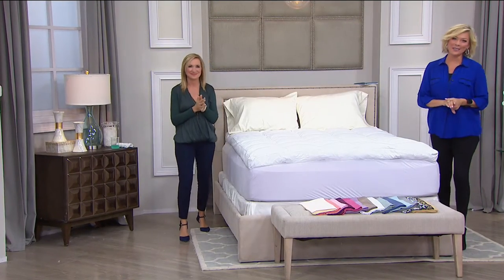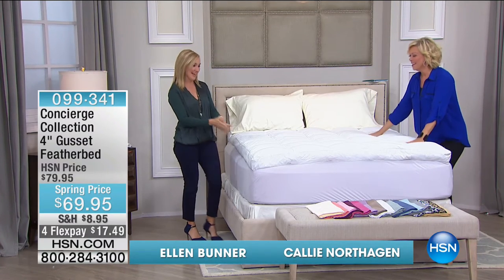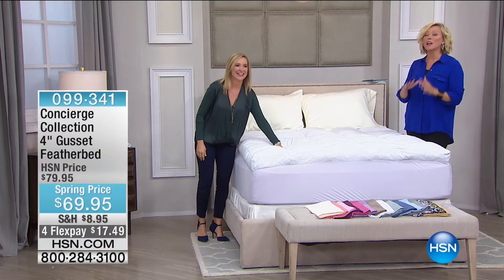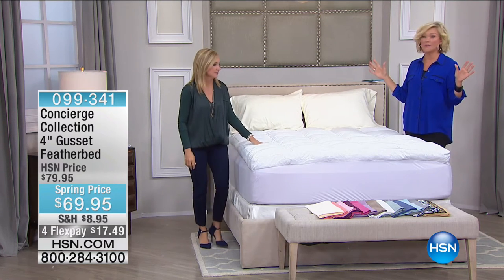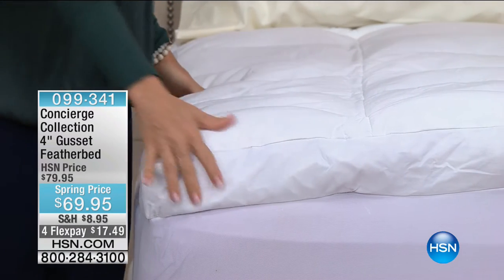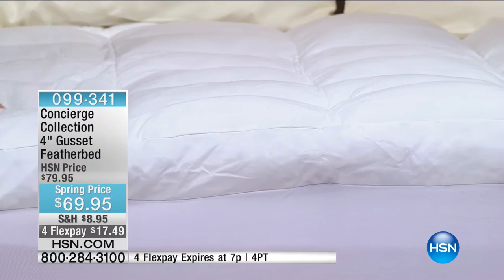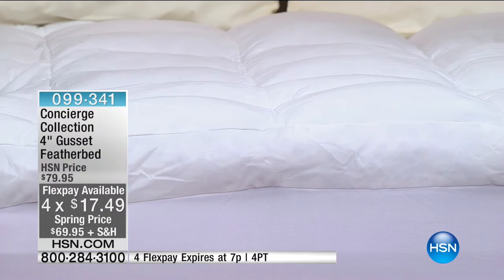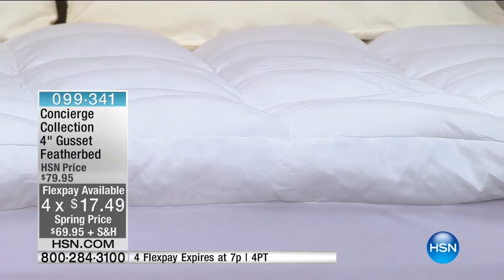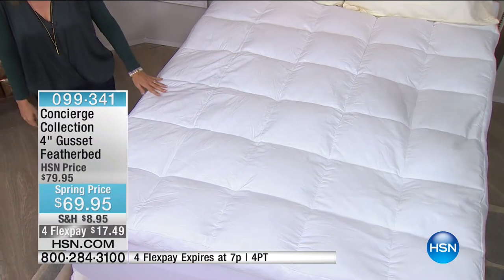Good evening — we are continuing with one of our favorite things: the big daddy — the four-inch feather bed that literally makes you feel like you're staying in a five-star resort every single night. This is also the lowest price we offer, yet the highest quality. Look at the fluff and the loft in this thing. Any size is this price — this is the lowest price because we're celebrating spring. Twin, full, queen, king, and California King — that fourth flex makes this irresistible at $17.49 to sleep in heaven.